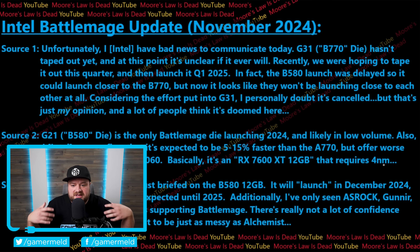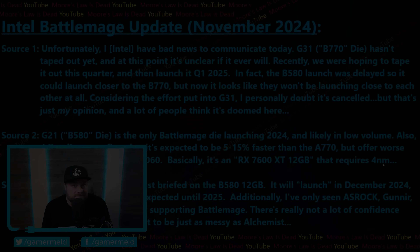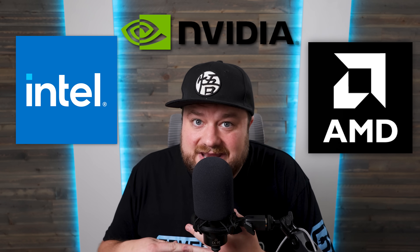I really hope Intel does succeed here and doesn't give up on GPUs, simply because competition is great. We're going to be finding out what each company has to offer in the next month or two, and if you want to keep up with all of that, make sure you subscribe to Gamer Meld. Which GPU are you hoping to buy when they're released — Intel, AMD, or Nvidia? Let me know down in the comments below, and don't forget to purchase your new domain from Porkbun in the description below. Have a great day!